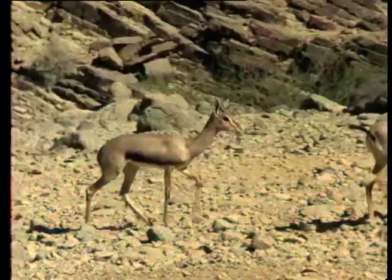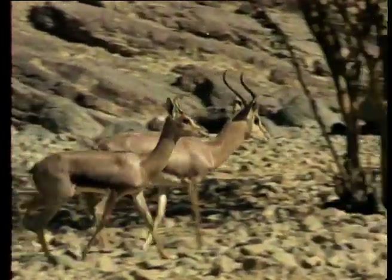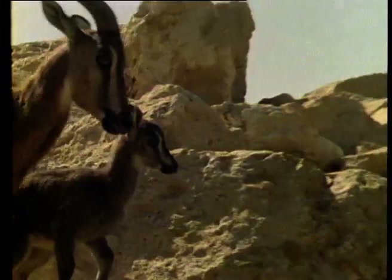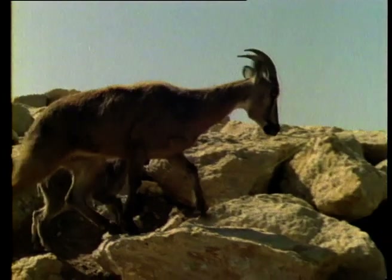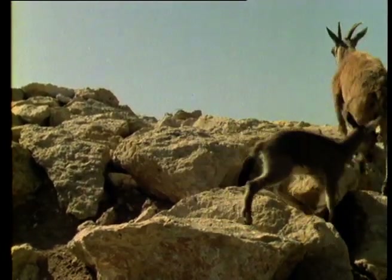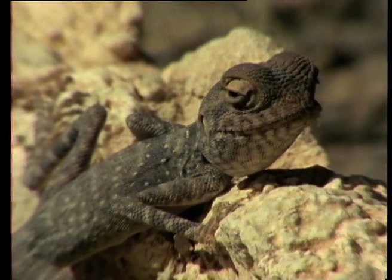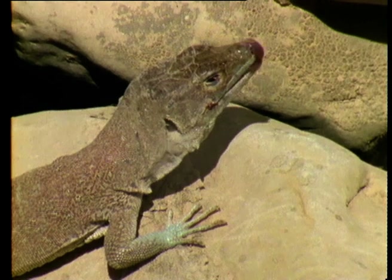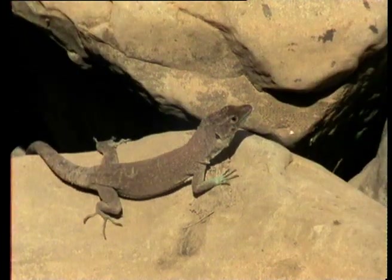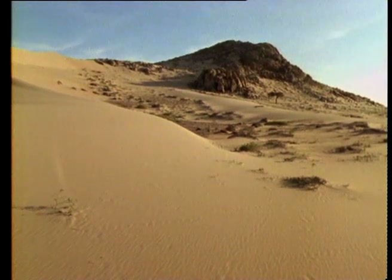The Arabian oryx and gazelle were relentlessly hunted in less enlightened days, and almost the entire world population of tahr is confined to the country's high rocky slopes. Today, much of Oman's wildlife, whether large or small, finds sanctuary within the country's many reserves and parks, established as part of the Sultan's commitment to nature conservation.